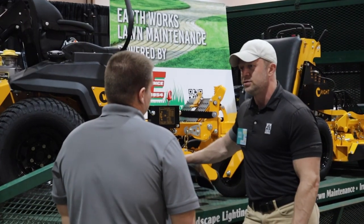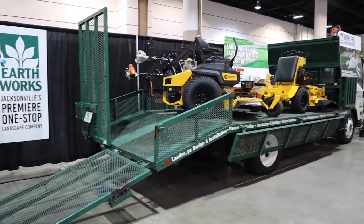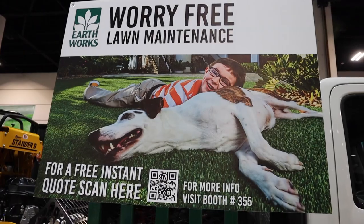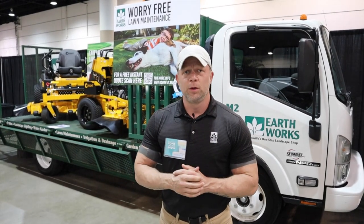Here at the lawn maintenance side, we're just reaching out, talking to people, explaining the service, and answering questions about lawn maintenance in general. People are able to get an instant quote just by scanning the QR code — you can get signed up for service right like that if you want.